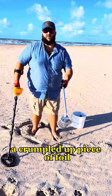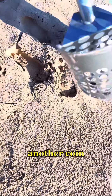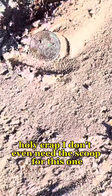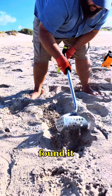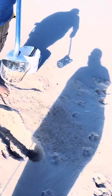A crumpled up piece of foil. We got our first coin of the day. Another coin — it's not a penny, it's a dime. Holy crap! We don't even need to dig for this one because it's a quarter sitting right on top. Look, we found it. This could have gone through someone's tire, gone through someone's foot. Rusty nail.